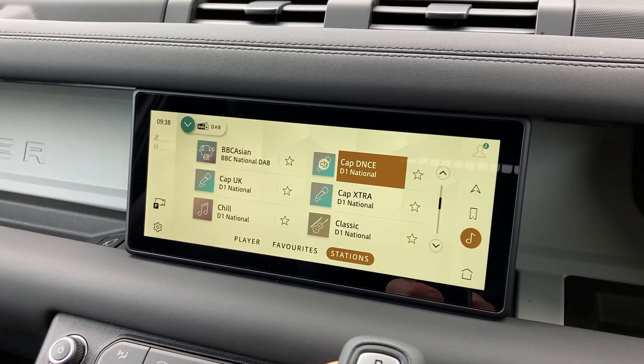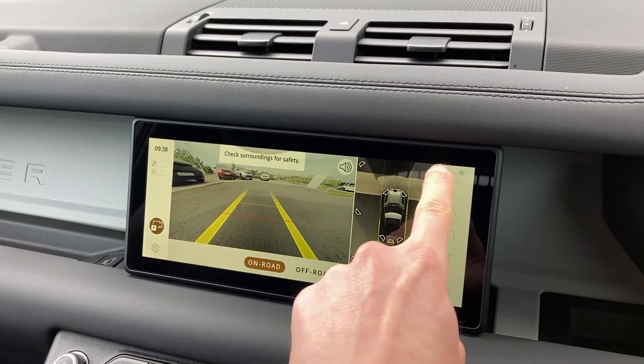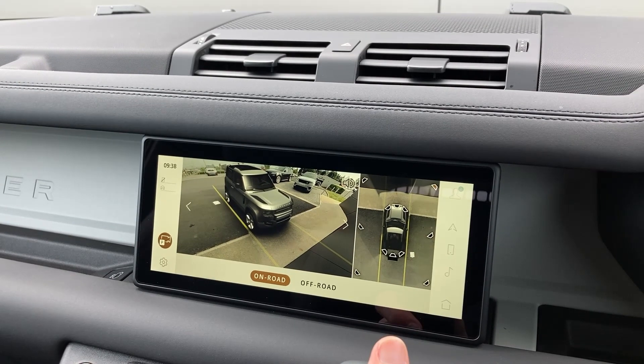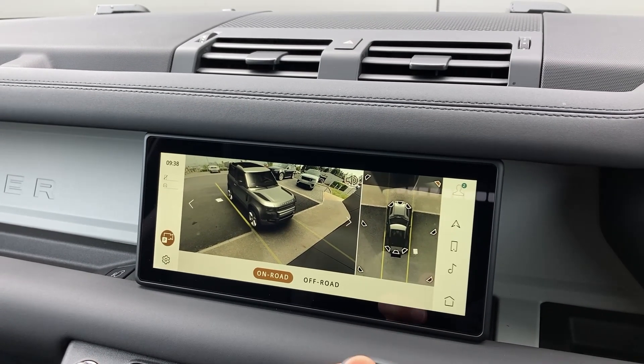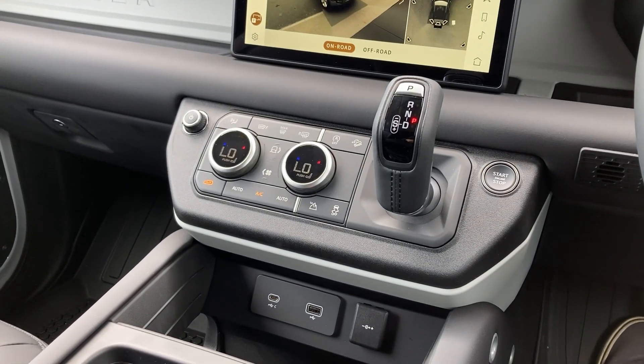On the touch display we have DAB radio and the 3D surround camera display. On the centre console we have the two-zone climate control and the USB power sockets.